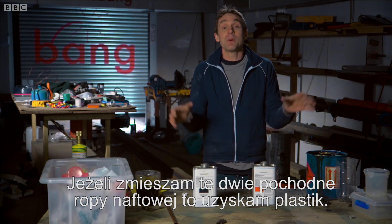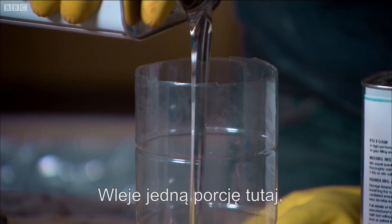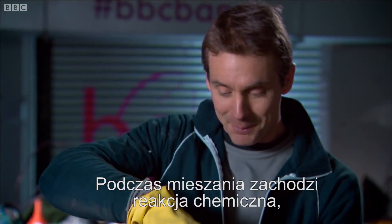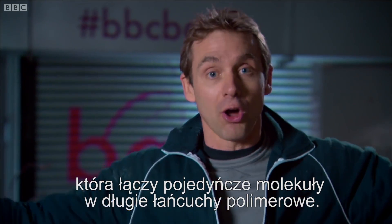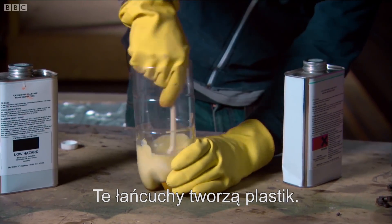The good thing about these two is that when you mix them together, you can make a plastic. Adding an equal quantity of each, I get a chemical reaction that starts making individual molecules join up into long, long chains — chains called polymers — and that is essentially a plastic.